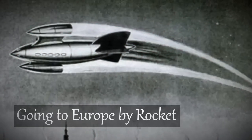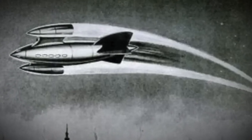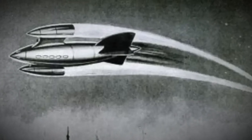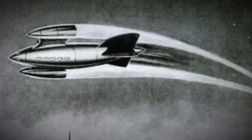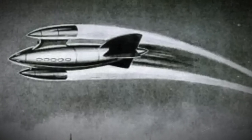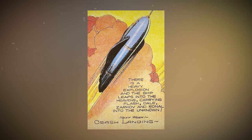Going to Europe by rocket. In the pages of Science and Inventions, an epic comic presents a mind-blowing vision of futuristic travel — they call it the airship shot through the sky. This super cool airship is like nothing you've ever seen before, and it's all about revolutionizing travel.